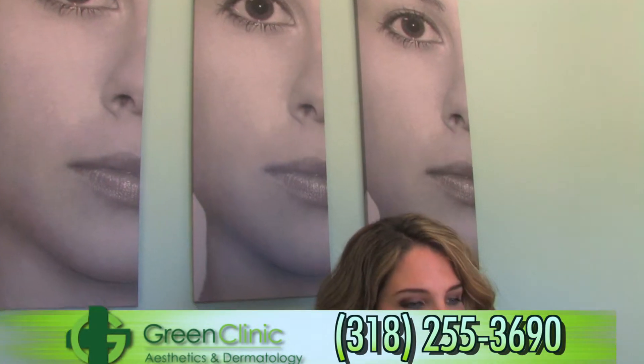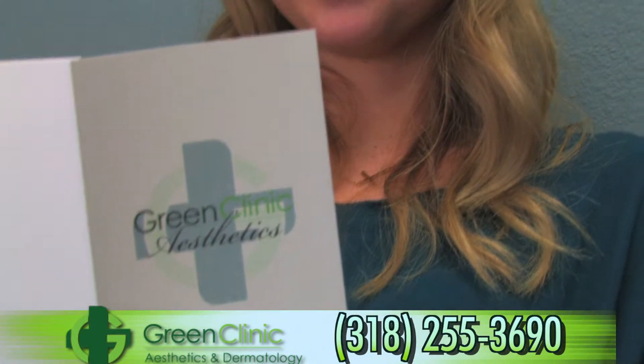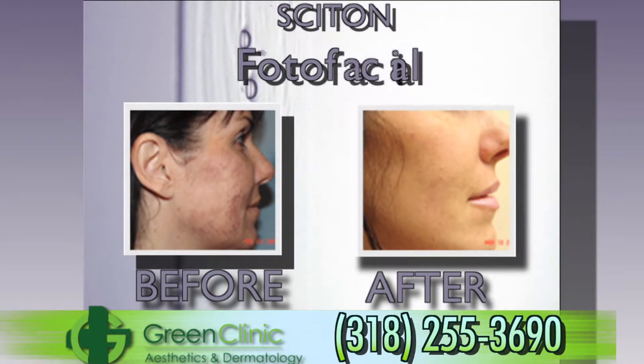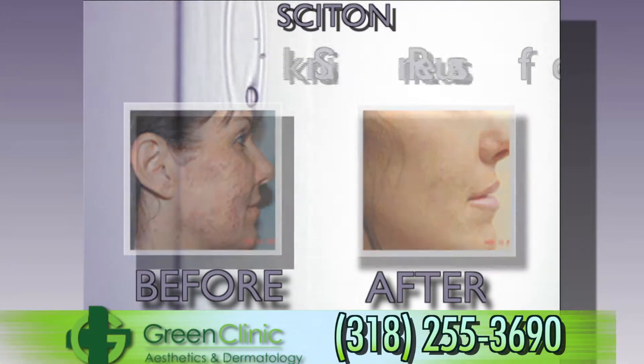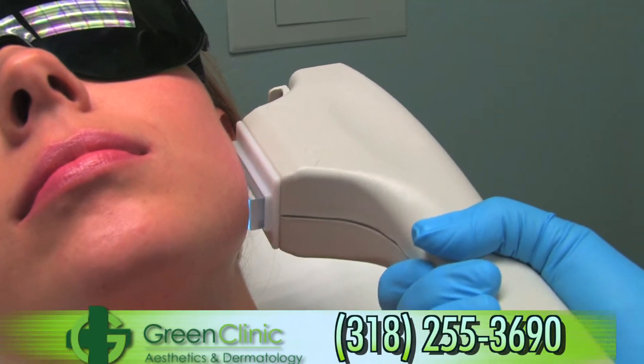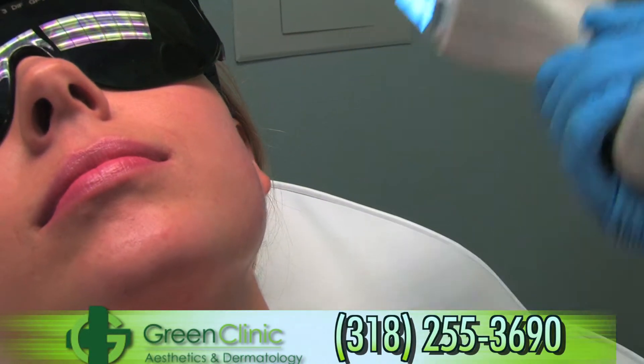Our satellite aesthetics clinic on the north side of Ruston, Louisiana provides an environment solely dedicated to cosmetics, including Botox, fillers, and laser treatments. We treat all skin tones from youth acne scarring to elderly skin tightening procedures. With little or no downtime, our Cyton laser treatments will have you back to your normal self in no time.